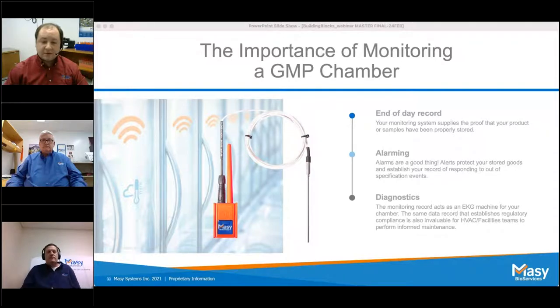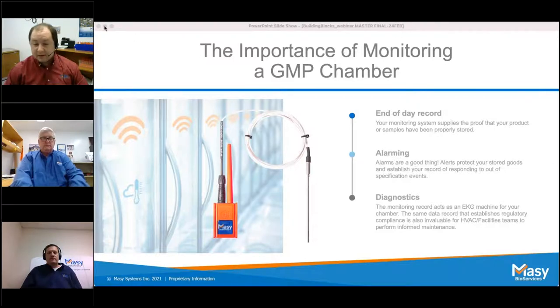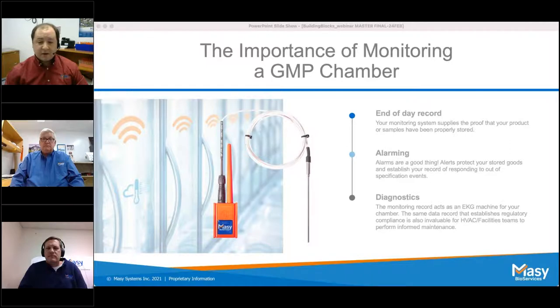Your monitoring system should provide logs and audit trails of how quickly excursions are handled and reported. Excursions from power fluctuations or a door left ajar are to be expected — it's all about how you respond. Your system should aid in creating records available for an audit or regulatory visit. Alarms are a good thing — they protect the integrity of your research or stored material. Key features to look for include customizable alarm delays, bulk parameter changes, alarm profiles based on time of day, and escalation lists with delays between tiers.